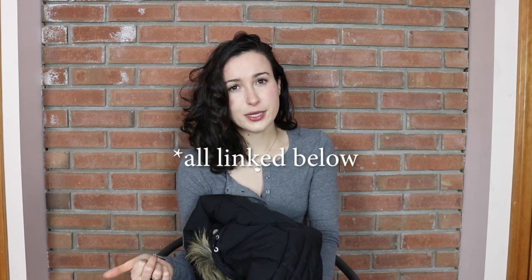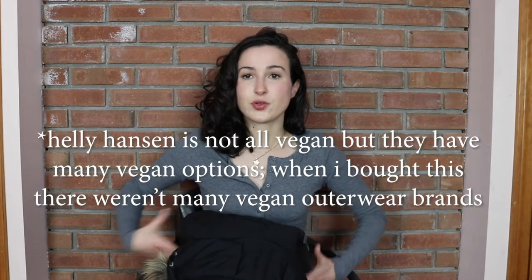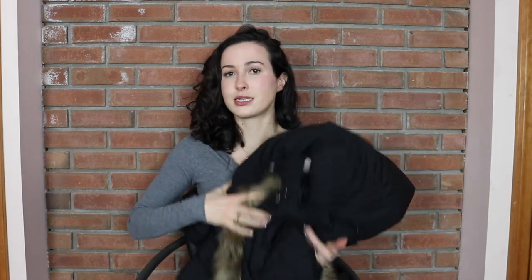A couple other brands off the top of my head that are all vegan outerwear companies: Wuxley Movement, Noise Original, and Save the Duck. Those are the top three I would recommend. I will link those below as well as link to this coat.